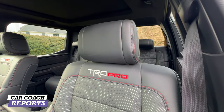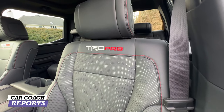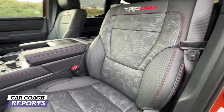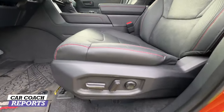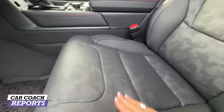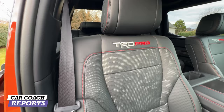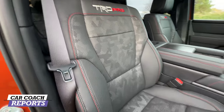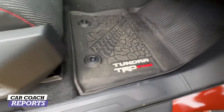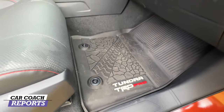Inside, Toyota reminds you that you're driving a TRD Pro with red stitching and that logo. The heated and ventilated front seats come standard on the TRD Pro — unlike lower trims where they're optional — with adjustments including lumbar support. The seating material has a cool camo appearance that fits the truck's character perfectly.